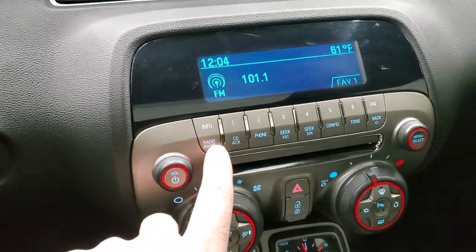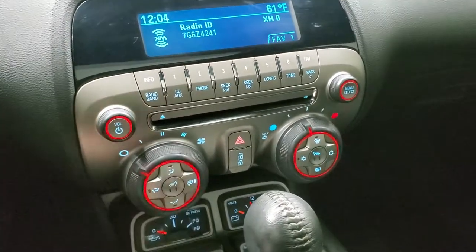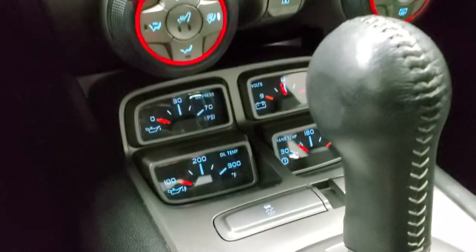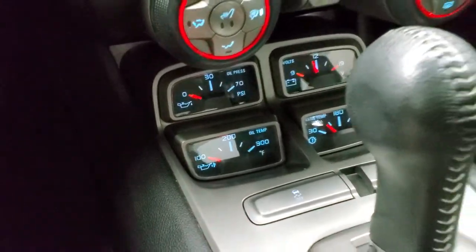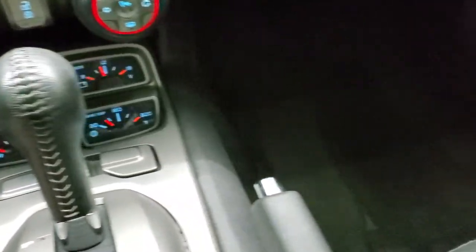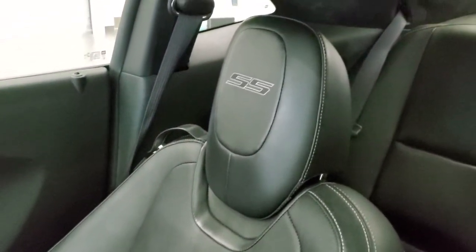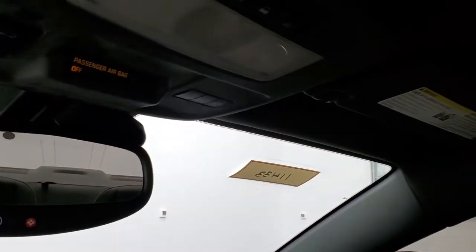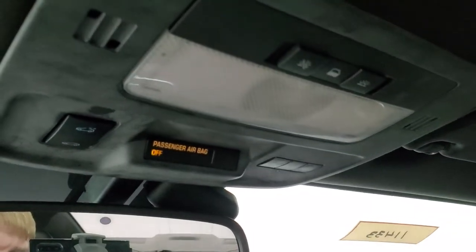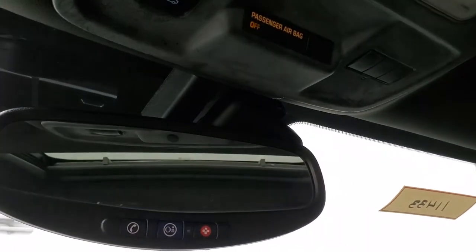It comes with AM/FM and Sirius XM radio capabilities and a CD player. Climate controls, heated seat buttons, and you do get oil pressure, volts, oil temp, and trans temp gauges right there. Stability control and automatic transmission. Passenger side dash and seat are in excellent shape. Smells very clean inside this car. The headliner is in nice shape, and you do get home link buttons, power sunroof controls, and map lights up there. OnStar capabilities in the rear view mirror.